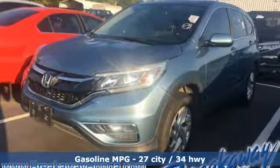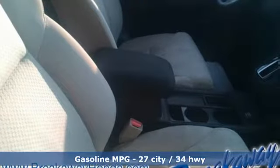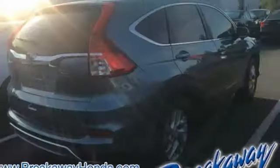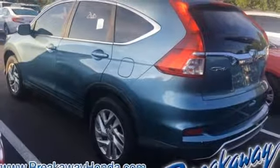Features include streaming audio, wireless phone connectivity, front heated bucket seats, power windows, manual tilting steering column, inline four-cylinder engine, power sliding and tilting sunroof, gas pressurized shocks, and push button start proximity key.